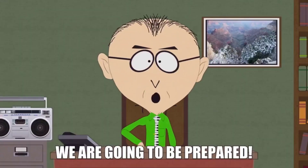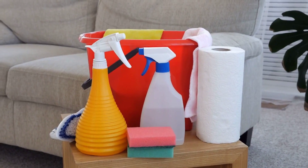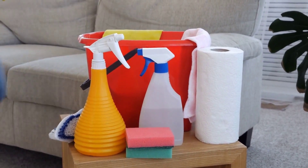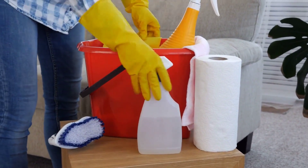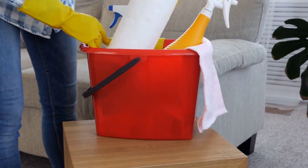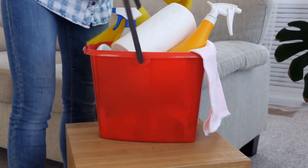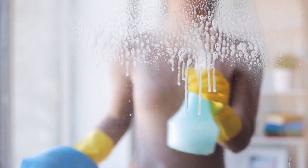First things first: preparation. Before we dive into the cleaning process, it's essential to set yourself up for success. The first step is to gather all your cleaning supplies in one place. This way, you won't waste any time searching for products or tools throughout the house. Make sure you have your all-purpose cleaner, microfiber cloths, a broom, a vacuum cleaner, and any other items you might need. Once you're prepared, let's move on to our time-saving cleaning hacks.